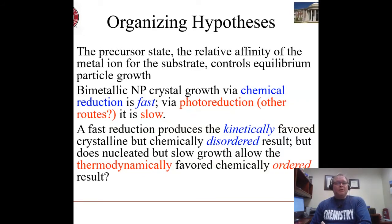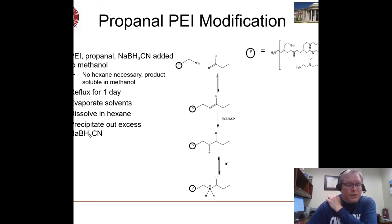One of the things we've been investigating is: we can make bimetallic nanoparticles by chemical reduction but we can also make them by photoreduction, and comparatively the crystal growth in photoreduction is slow. We are trying to determine whether that difference in the equilibrium steps involved in formation and growth of the particle influences their morphology. Is it possible that by growing crystals under thermodynamically favorable conditions we can get the ordered phase directly without having to anneal them?